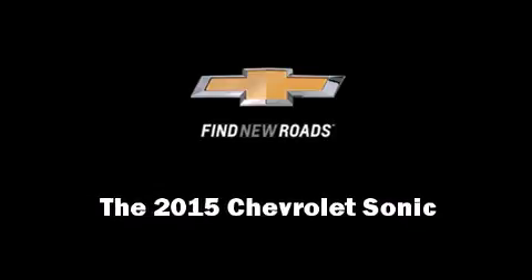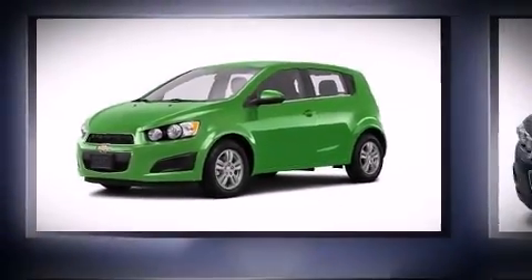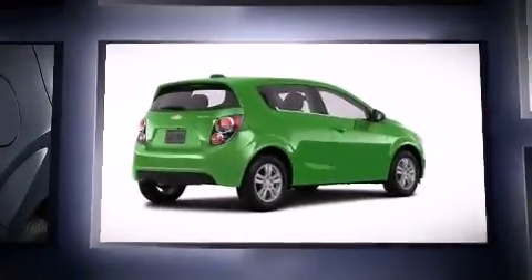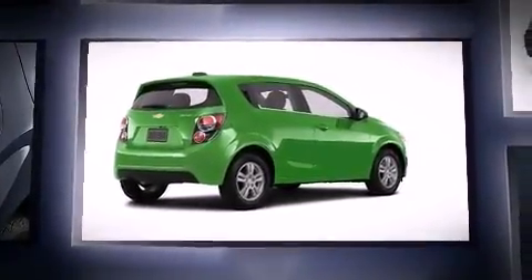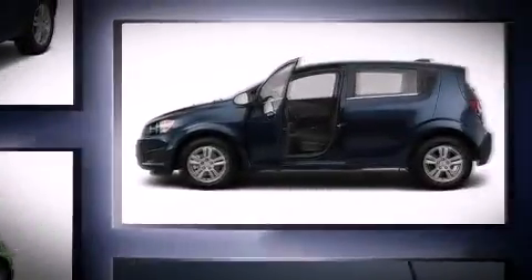The 2015 Chevrolet Sonic. This four-door, five-passenger hatchback will allow you to take command of the road with confidence. It features a front-wheel drive platform, an automatic transmission, and a 1.8-liter four-cylinder engine.